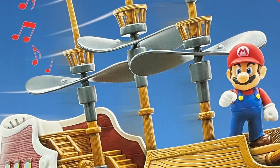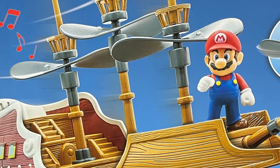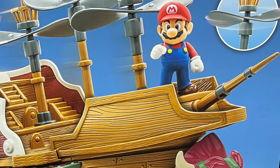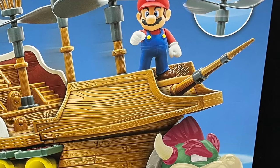From their previous World of Nintendo — now I just call it World of Super Mario, because everything is Mario and it's great. I love all of these, from the 2.5-inch to the 4-inch figures. Jax does amazing Nintendo toys.